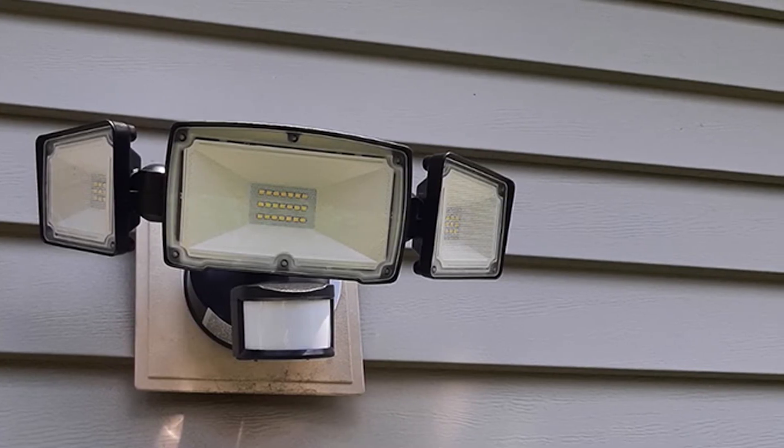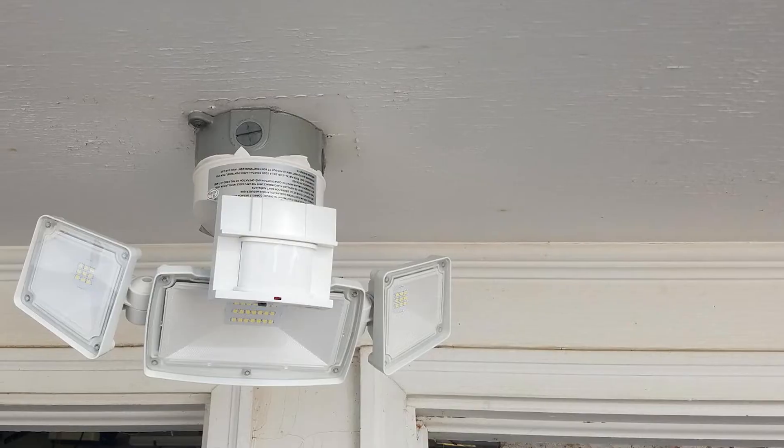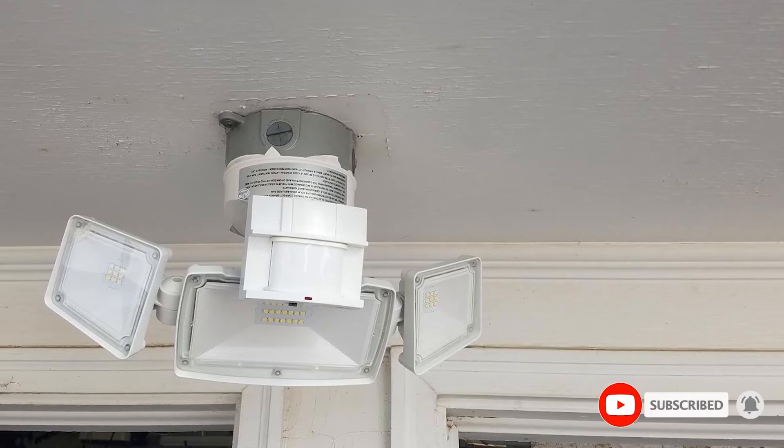Or simply set it to the Always On or Dusk to Dawn mode. Available in black, white, and brown, the aluminum body is rated water-resistant and leak-proof, giving it durability and allowing it to withstand rain, snow, and sleet. Each of the heads are adjustable, so you can rotate or tilt them toward your preferred direction.